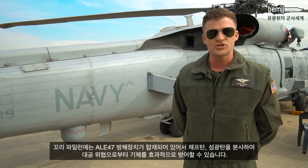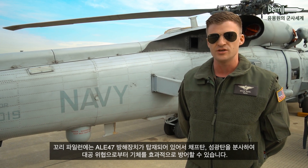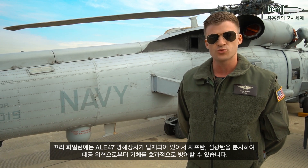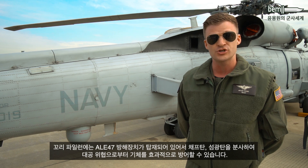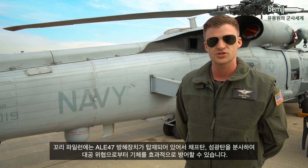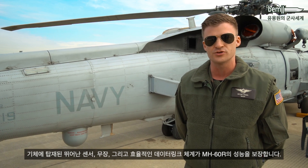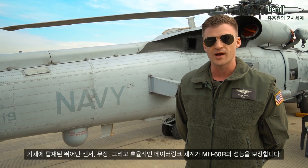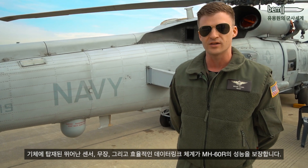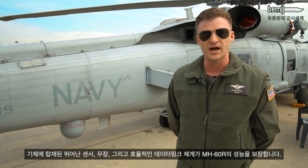In short, the MH-60 Romeo is an extremely capable maritime helicopter that the United States Navy uses for surface warfare, subsurface warfare, in addition to other missions including search and rescue, communications, and logistics. Our ability to use our high-quality sensors and weapons along with our powerful data links provides a lot of capability that makes this helicopter a wonderful aircraft to operate.